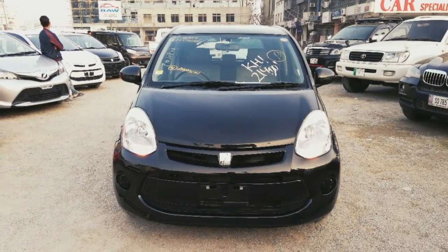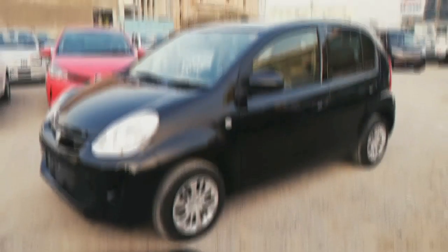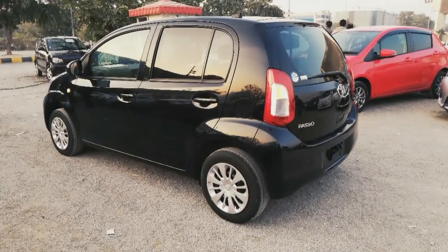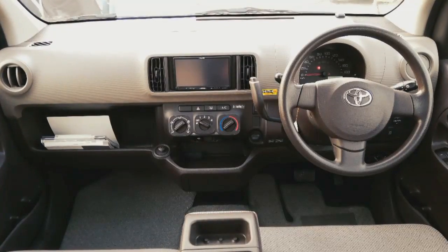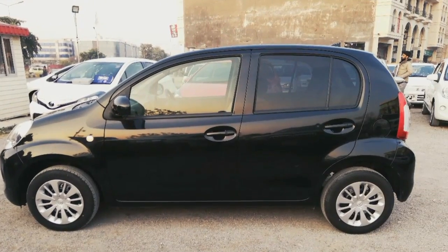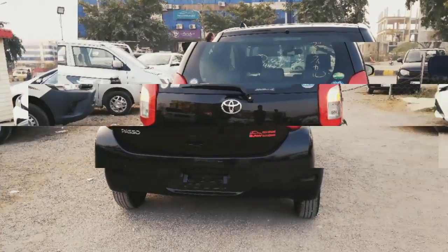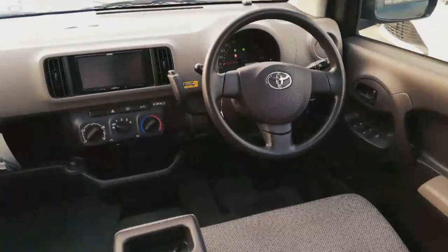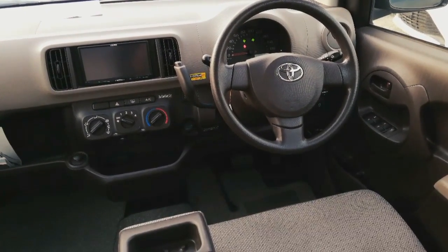Assalamualaikum everyone, welcome back to another review. Today I'm going to review this car — Toyota Passo 2015 XL Package Variant. Kindly subscribe to my YouTube channel and press the bell icon for latest car reviews. Special thanks to Bau Motors Islamabad for making this review possible. I'll leave their details in the description box below. So now without wasting any further time, let's start the review.